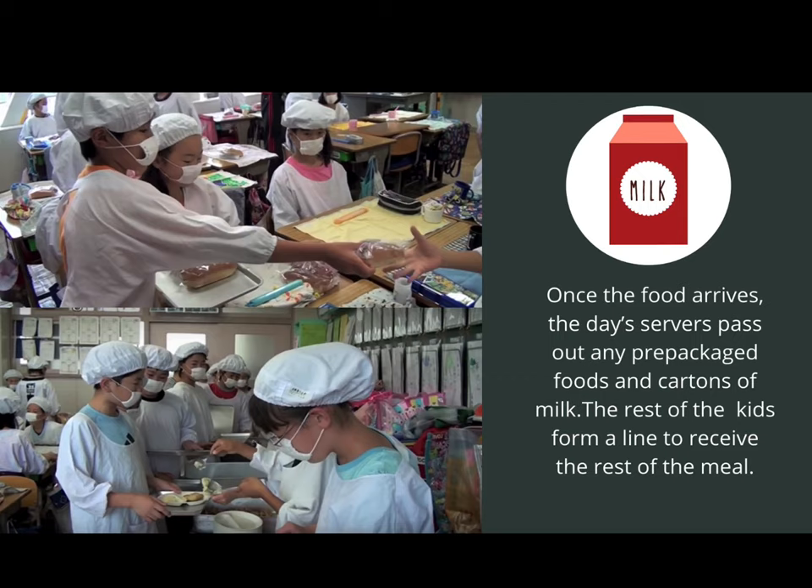Once the food arrives, the day's servers pass out any pre-packaged foods and cartons of milk. The rest of the kids will form a line and receive the rest of their meal. This seems very similar to how we get our lunch on a normal day. The biggest difference is that the students are serving the lunch. The teacher will show each student how much food to serve so that everybody gets an equal amount — nobody gets any more or any less. Everyone is treated the same.